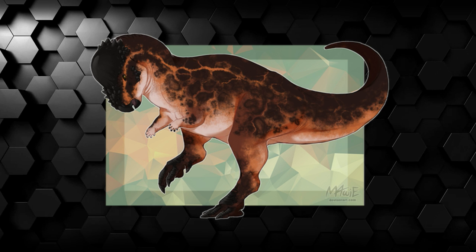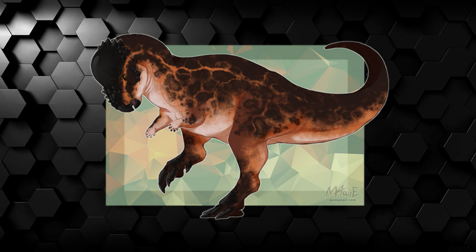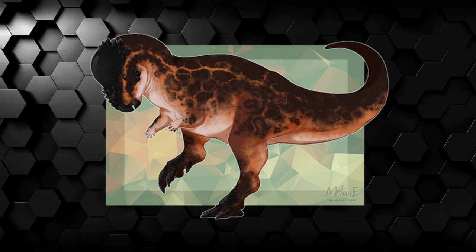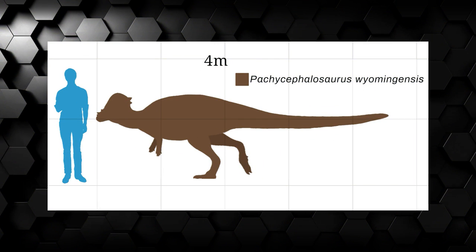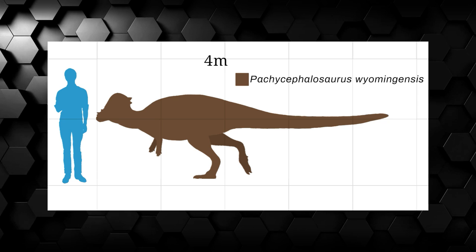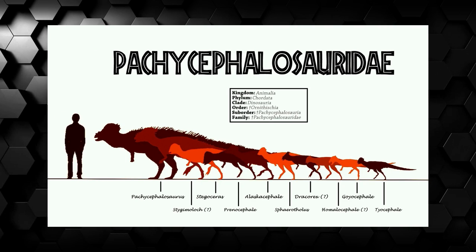Pachycephalosaurus — I'm not even going to try to pronounce that — meaning 'thick-headed lizard,' was yet another North American dinosaur that lived during the Late Cretaceous period, 72 million years ago. Pachys were a relatively small species of bipedal herbivores, merely measuring 4 feet tall and 14.8 feet long, although ironically this is the largest member of the Pachycephalosaurus clade.